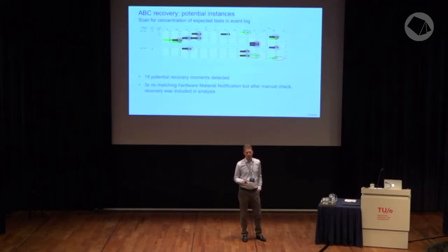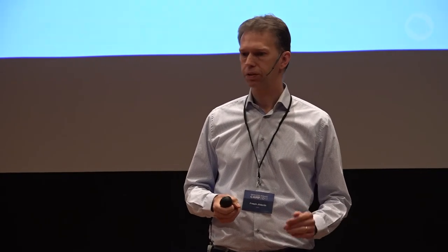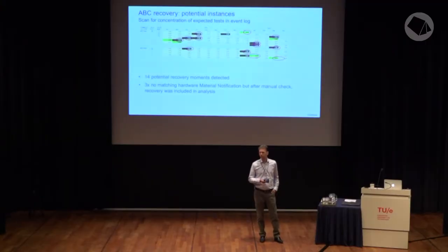In the picture you can see the output of the tool — the darker the color, the higher the probability that a specific recovery occurred. Then by hand we investigated whether it really was the case. We also found that in three cases there was no notification about the hardware swap in SAP, but still a recovery had occurred, so we took those into account.